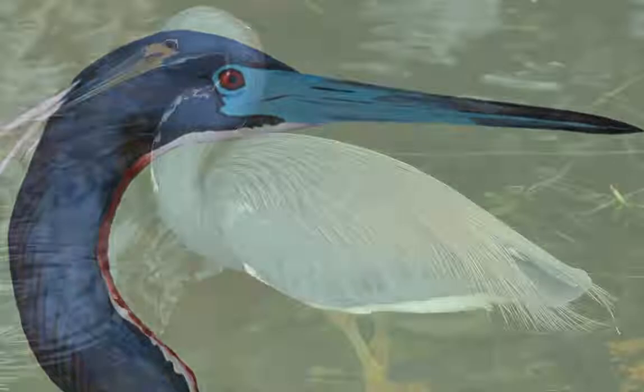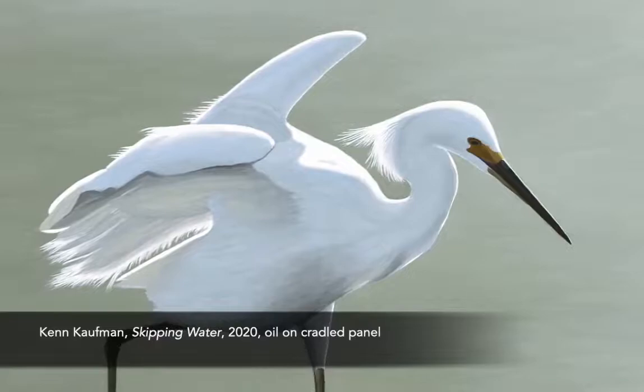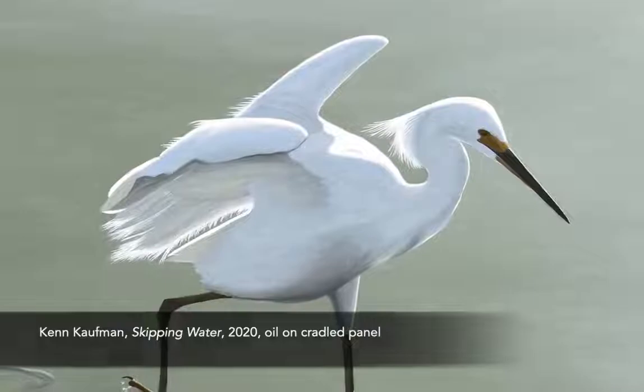Although we tend to think of these wading birds as a different category, they're actually predators as well. They stalk through shallow waters, and they use lightning-fast jabs of those pointed beaks to catch small fish and other prey. For my painting, Skipping Water, my focus was on the snowy egret.